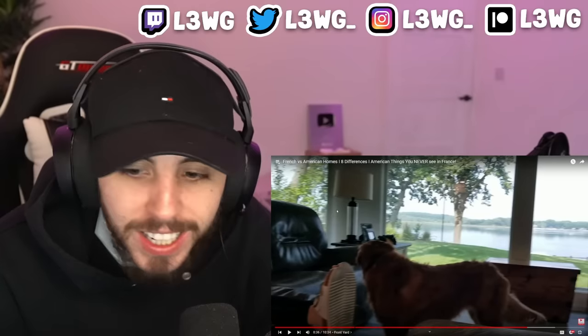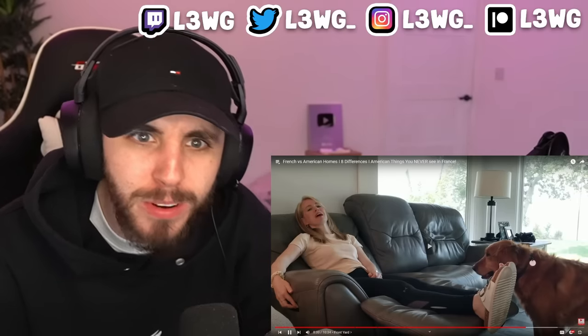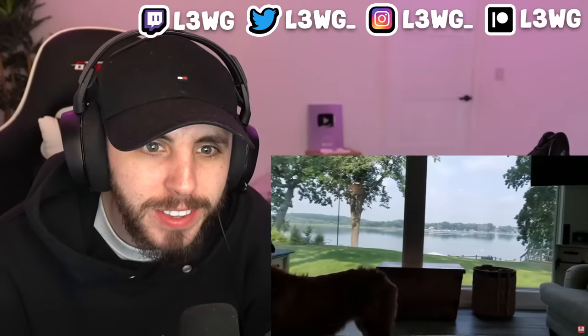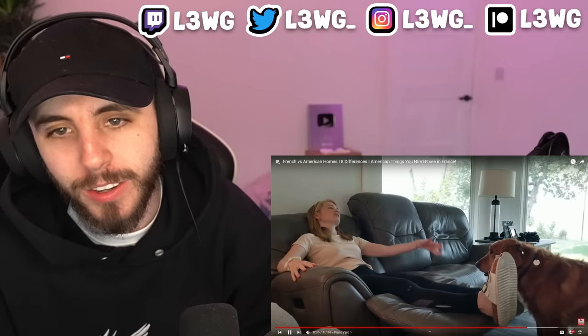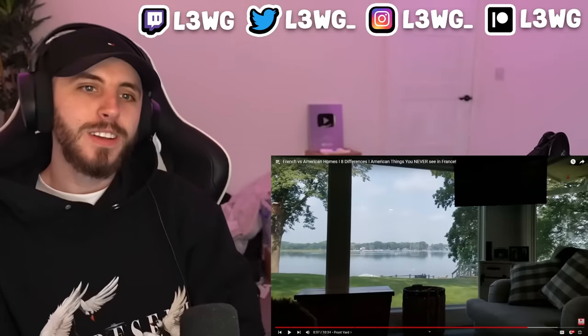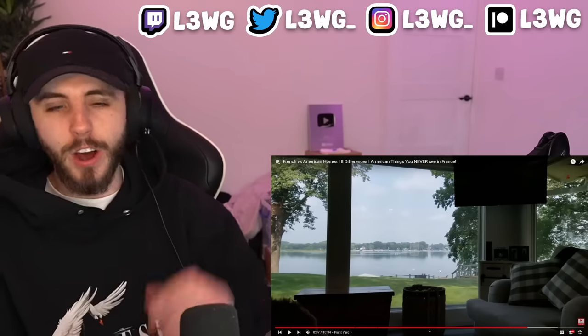That's like a cinema chair! Is that normal in America — cinema chairs in your houses? I haven't been to a home in the UK that's got that. And look at the view from this recliner — we don't have a view like this in the UK. All we have is a horrible street and opposite houses with rubbish flying around everywhere.